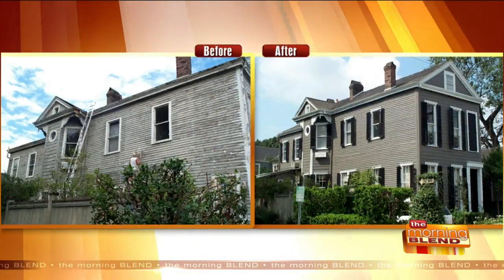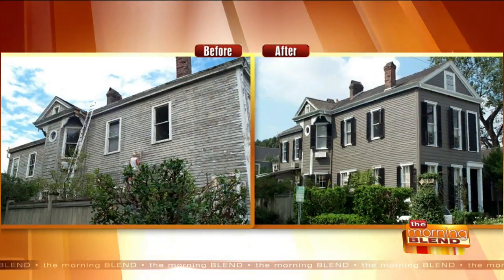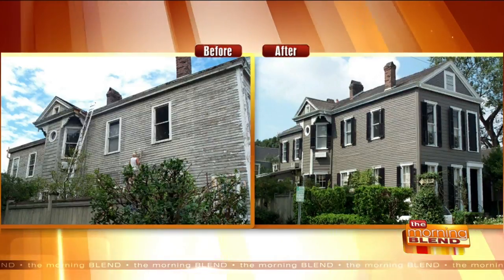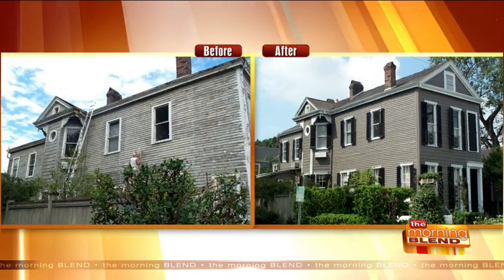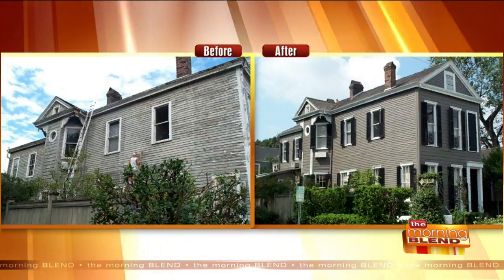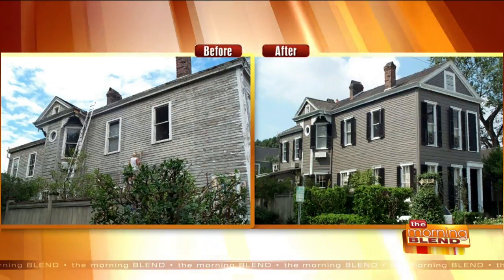Welcome back. Wisconsin's climate can be really hard on a house — from ice, snow, and freezing rain to wind, humidity, and baking sun. The elements can leave a place looking worn out after just a few years, especially if the paint starts peeling, cracking, and chipping.